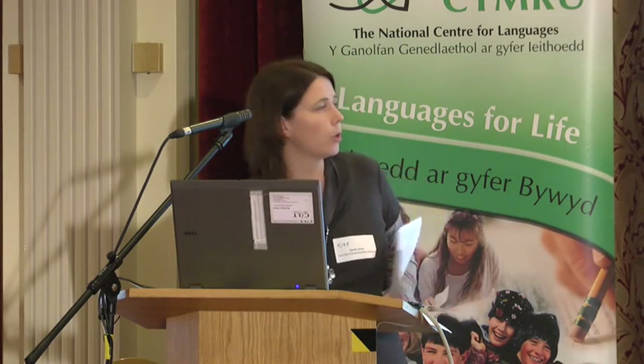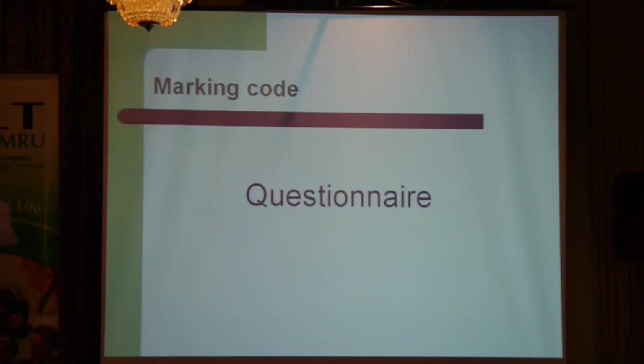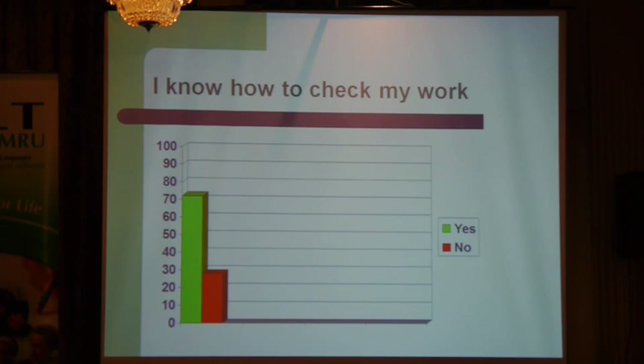So if I start with the marking code — it all started with a questionnaire. You know, pupil voice, we're ticking all the right boxes. And a very simple question: I know how to check my work.